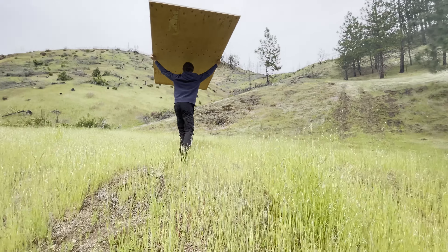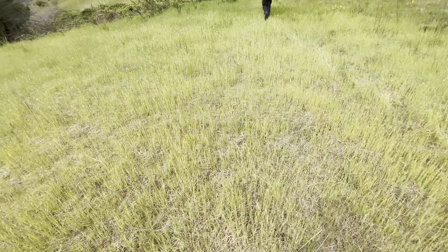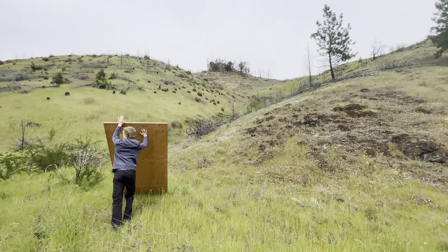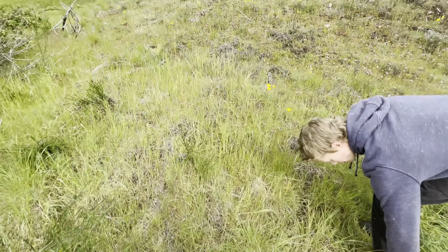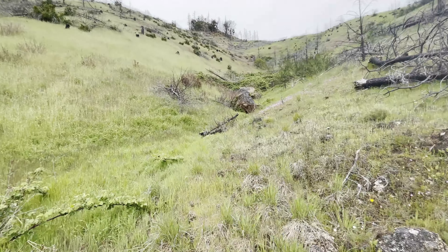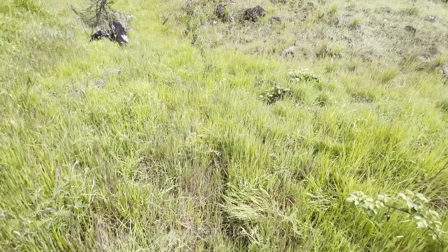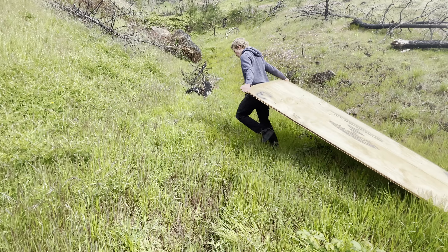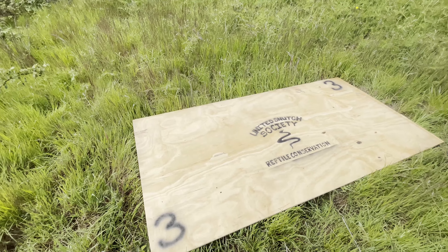Here we have emplacement number six. The board is labeled number three. Look at the habitat around here - there are a lot of rodent burrows in the ground, a blackberry patch over there, a lot of things going on, rock outcroppings, fallen dead trees. We're going to go up into the flat area up here. Board number three, emplacement number six. There's any possibility of king snakes, rattlesnakes, just about everything up here - probably not rubber boa territory - but there's a lot of food source here with the rodents. That spot right there looks good. I can't wait to come back to this one.